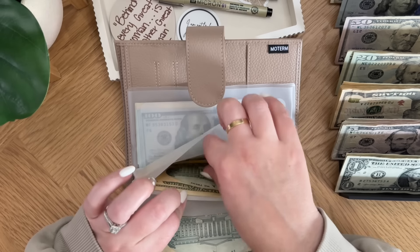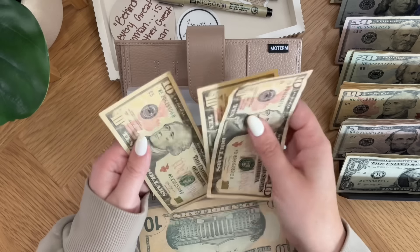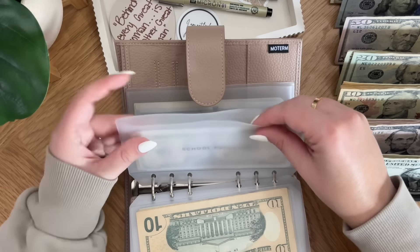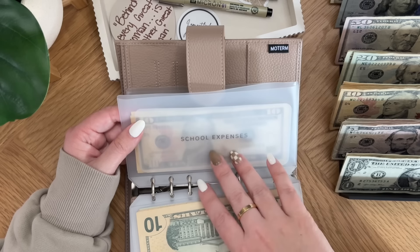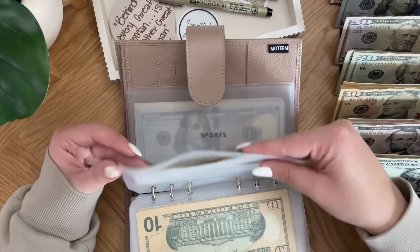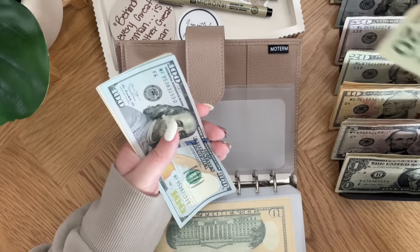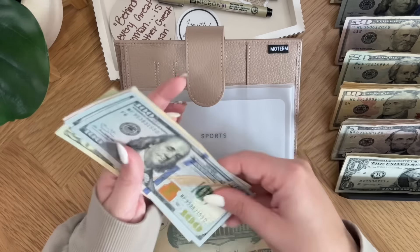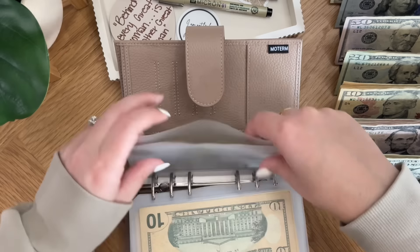School expenses is also going to get $10, so it now has $30. This is extra for field trips, special days for food, contributing to class parties, whatever it may be. Sports is going to get $20, so sports now has $290.